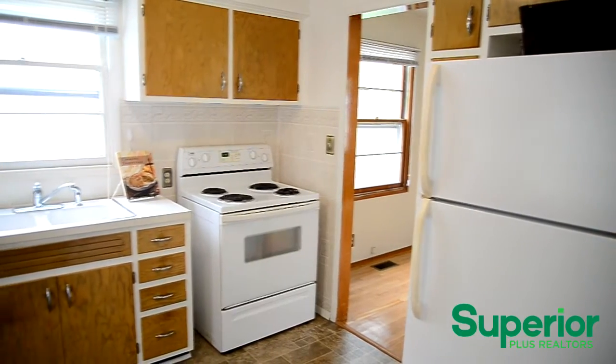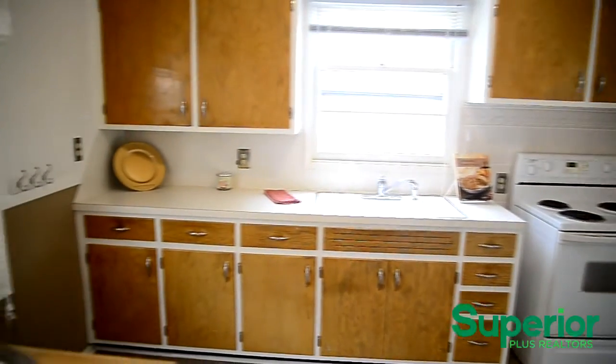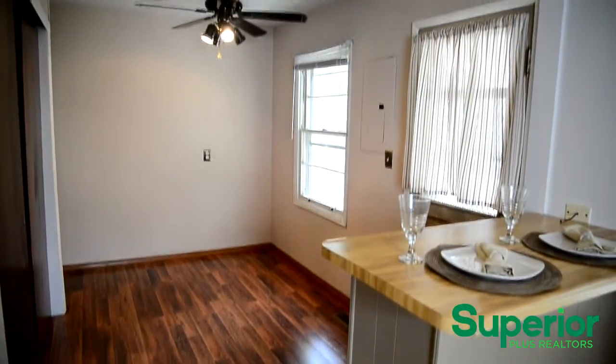This home has an eat-in kitchen that includes plenty of cabinetry and counter space. It is furnished with appliances. The breakfast nook features a pantry and provides access to the backyard.